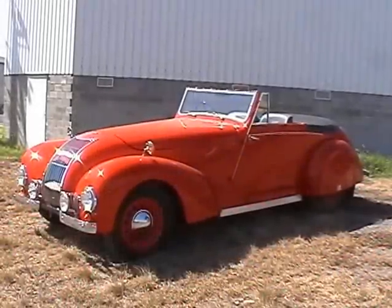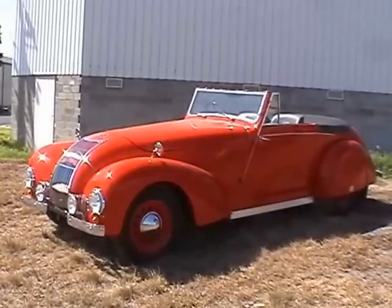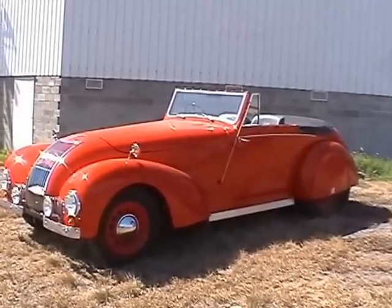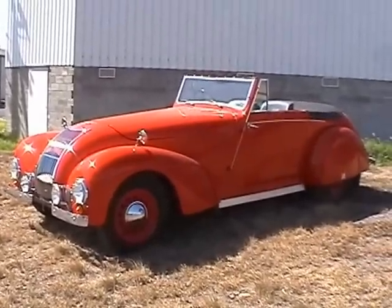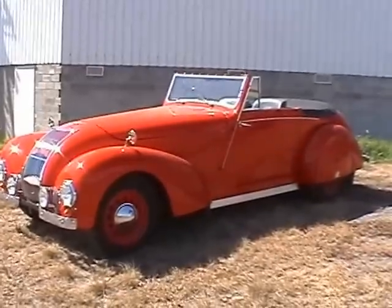Right, one Allard. 1948 M1 convertible, or some call it drop head coupe. One of only 500 ever produced and one of supposedly two in Australia.